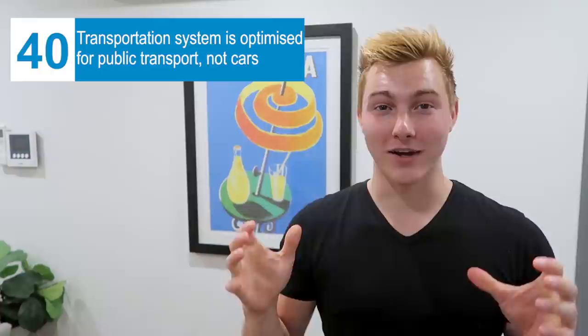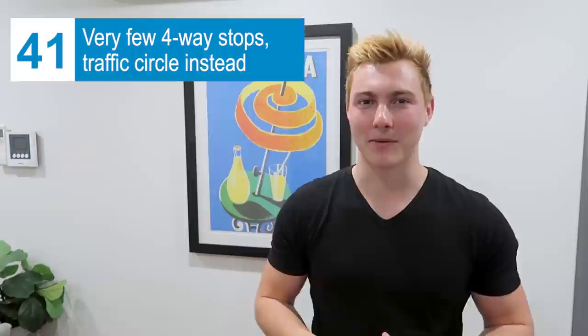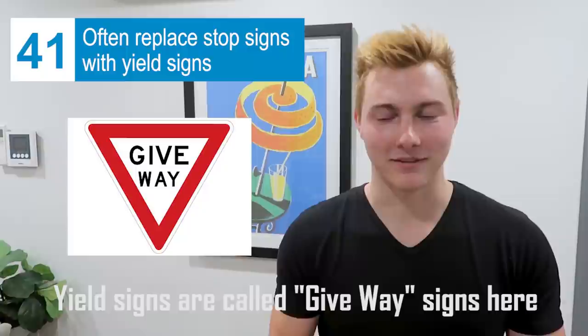You won't have to drive here because the roads and transportation system aren't built to maximize car speed — they really focus on trams, trains, and buses. Public transportation is awesome. Australia absolutely crushes the U.S. on the stop sign game; they've mostly eliminated four-way stops by putting in traffic circles. Also, where we'd have a two-way stop, a lot of times they'll just put a yield sign instead — really nice because you can roll through without stopping, no ticket. In the U.S. you'd get a ticket for rolling a stop sign.